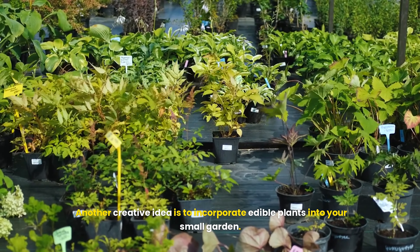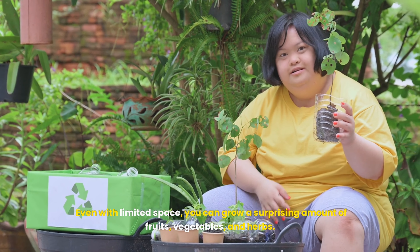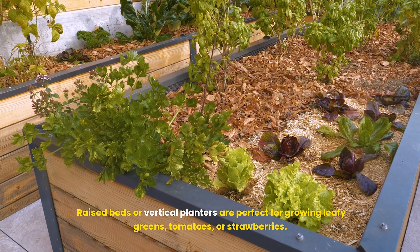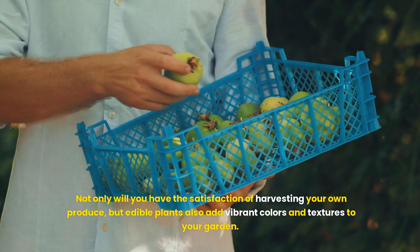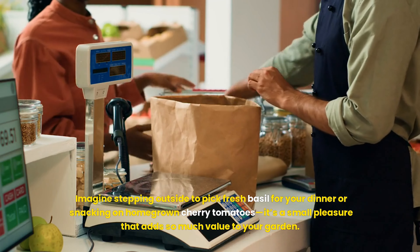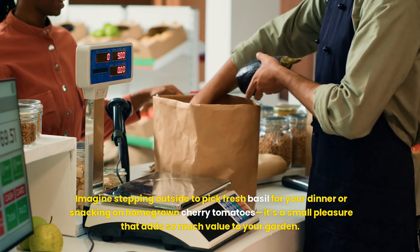Another creative idea is to incorporate edible plants into your small garden. Even with limited space, you can grow a surprising amount of fruits, vegetables, and herbs. Raised beds or vertical planters are perfect for growing leafy greens, tomatoes, or strawberries. Not only will you have the satisfaction of harvesting your own produce, but edible plants also add vibrant colors and textures to your garden. Imagine stepping outside to pick fresh basil for your dinner or snacking on homegrown cherry tomatoes — it's a small pleasure that adds so much value to your garden.